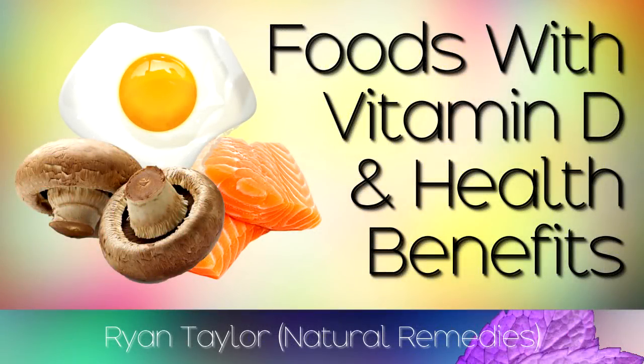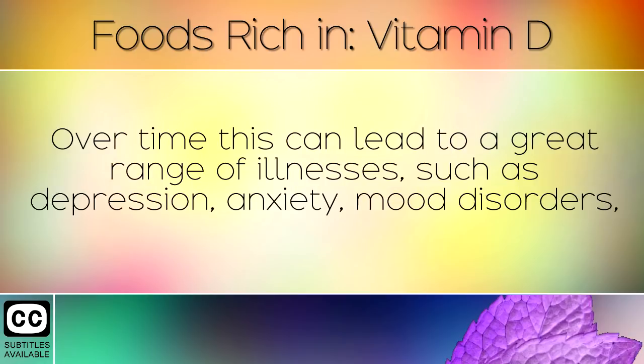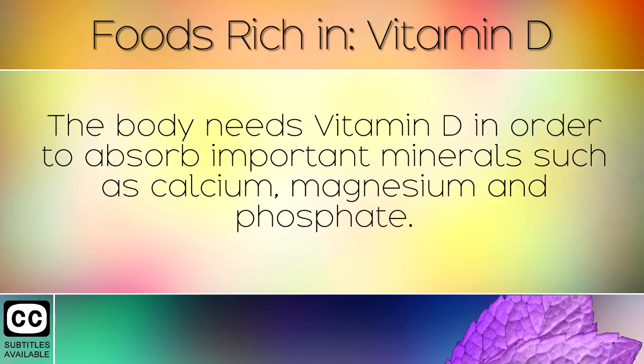A list of healthy foods rich in Vitamin D. Nowadays many people are deficient in Vitamin D, which is one of the most important nutrients that the body needs. Over time this can lead to a great range of illnesses such as depression, anxiety, mood disorders, autoimmune diseases, arthritis, irritable bowel syndrome, osteoporosis and many more. The body needs Vitamin D in order to absorb important minerals such as calcium, magnesium and phosphate.